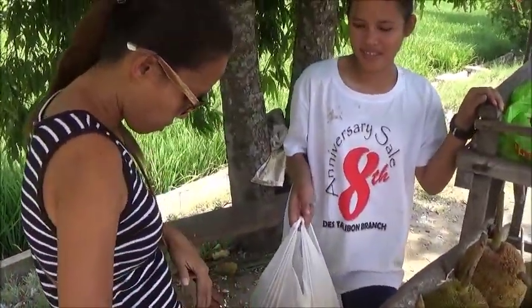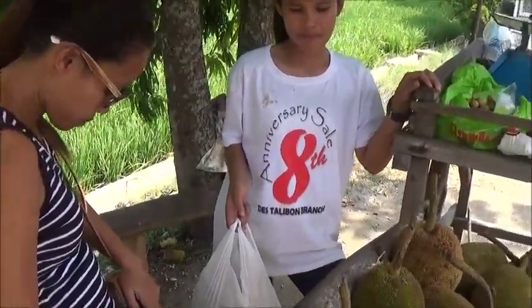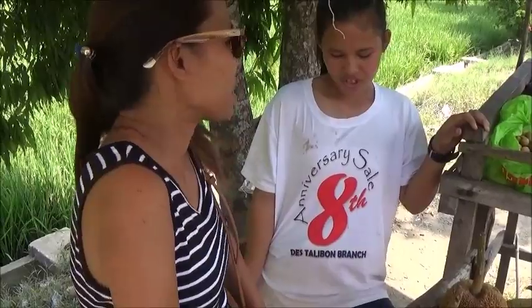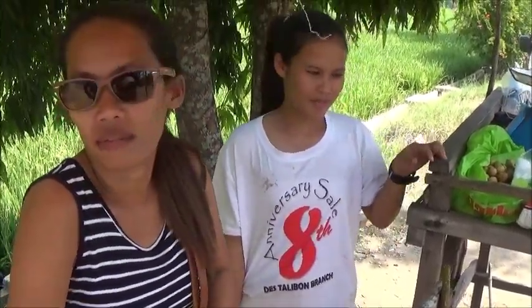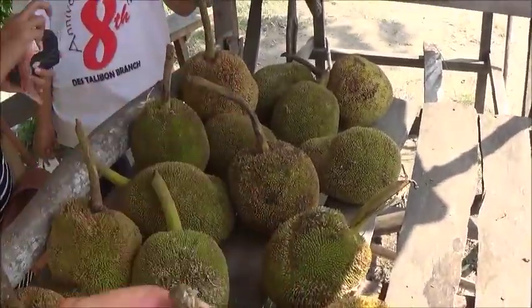How much are they per kilo? Not 60 per kilo — sorry, 30 per piece. 30 per piece. Yeah, per piece. Well, that's not bad. It might weigh about half a kilo.